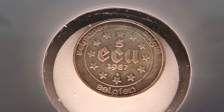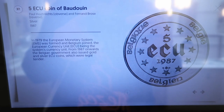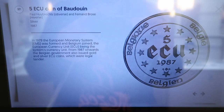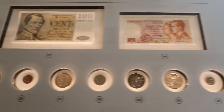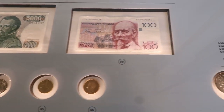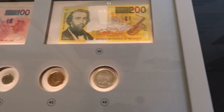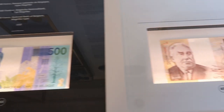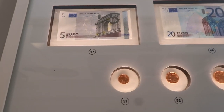And also the ECU. The ECU, for a couple of years, was legal tender, which I did not know. Some more modern coins just before the Euro was introduced. And of course, also the Euro banknotes and Euro coins.